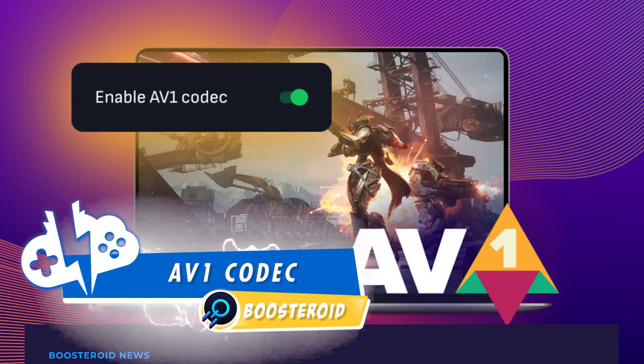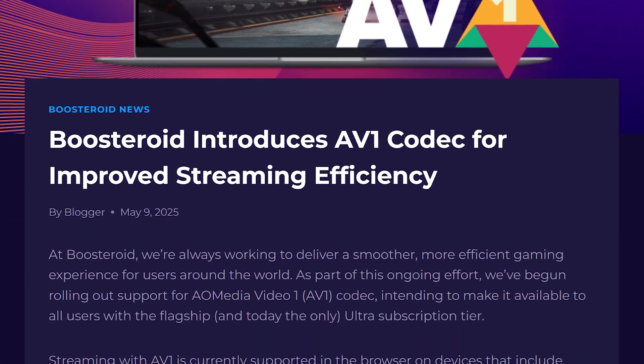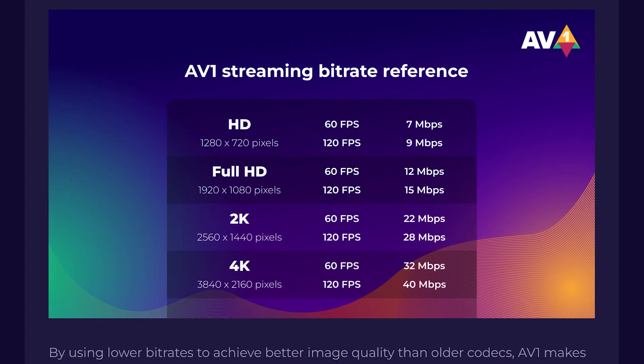Boosteroid has launched the AV1 codec for ultra users. In the cloud gaming space, you might have heard about AV1, and the benefits are pretty clear for both sides. AV1 generates high quality video that requires less bitrate, which benefits not only Boosteroid but also you, especially if you don't have the best internet.